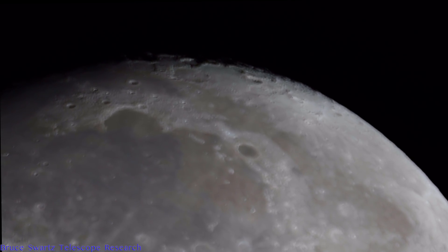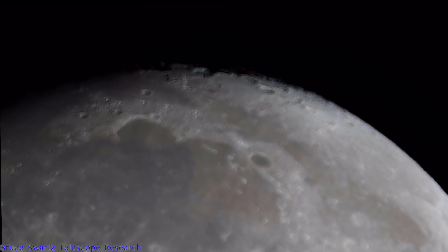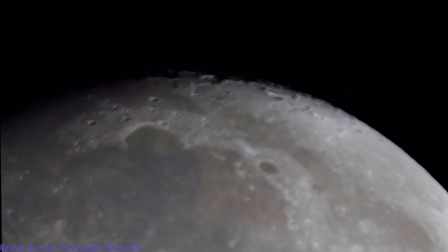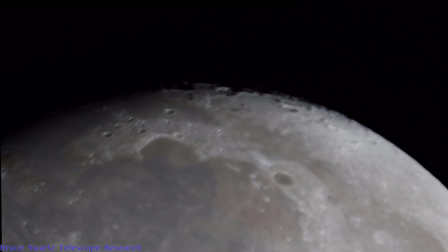I want you guys to take notice of all the little bumps once we zoom in and all the beautiful surface detail. We're going to be pretty close to the surface. Take the time to look without filtering — all the little details that we can clearly see on the surface. Thank you, everyone.